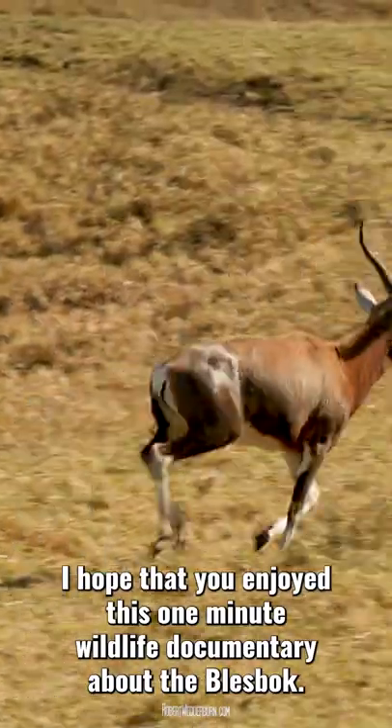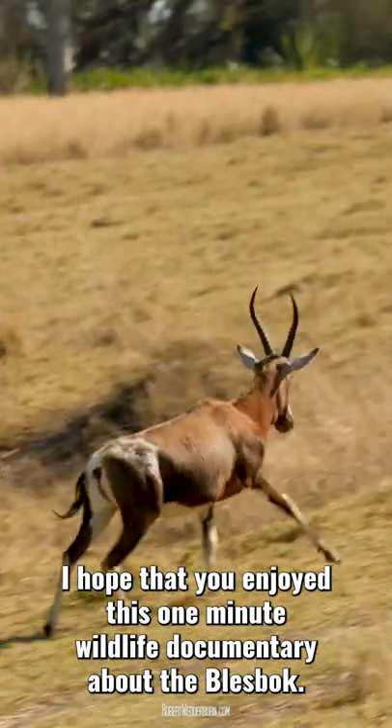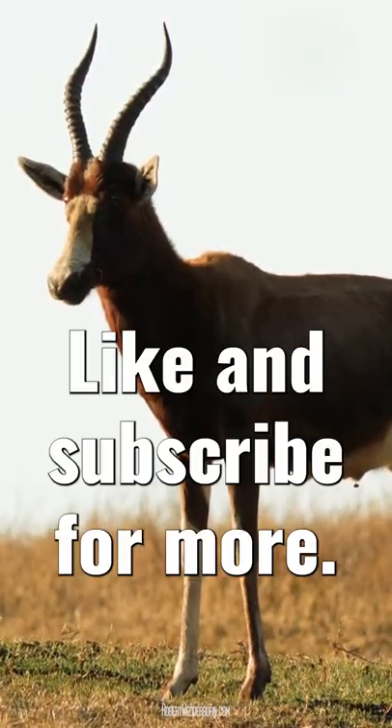I hope that you enjoyed this one minute wildlife documentary about the Blessbook. Like and subscribe for more.